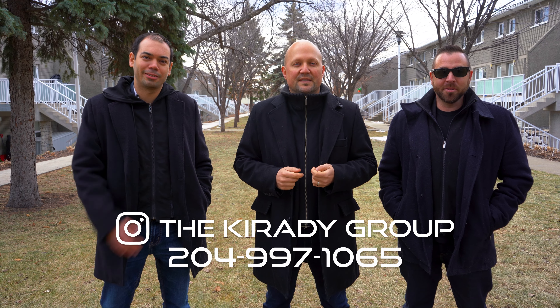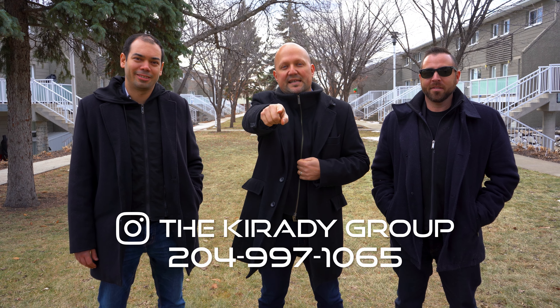My name is Jose Rivera. I'm Ryan Jones. And I'm Sean Correti from RE-MAX One Group, your neighborhood real estate experts.